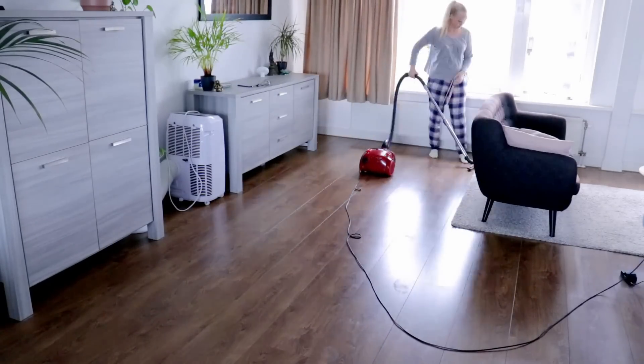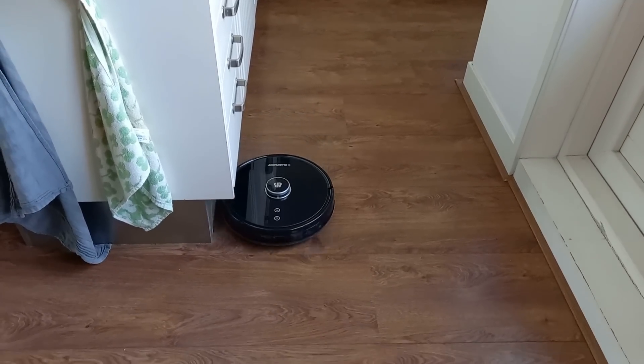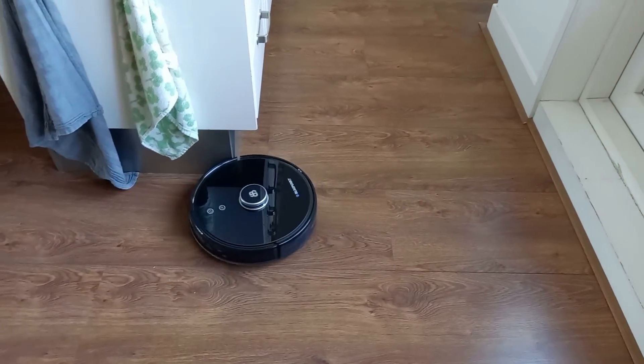And also I am really allergic to dust, which this is supposed to help with by keeping the floors clean. It also has a kind of filter on it. And when you vacuum, usually some of that dust goes up into the air and really triggers my allergies. With this, I can just turn it on and not be in the room, or turn it on when I leave the house, and it's not going to trigger my allergies.